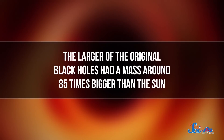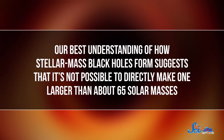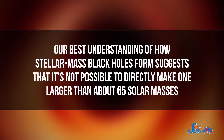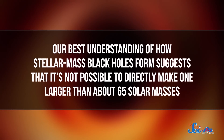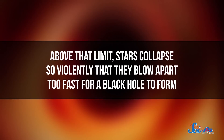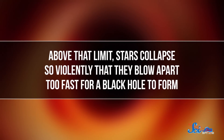This might not tell us anything about the frequency of black holes a thousand or ten thousand times the sun's mass, but it is proof that black holes can exist outside the two categories we've seen so far. And the collision raised a new mystery, too. The larger of the original black holes had a mass around 85 times bigger than the sun, but our best understanding of how stellar mass black holes form suggests that it's not possible to directly make one larger than about 65 solar masses.